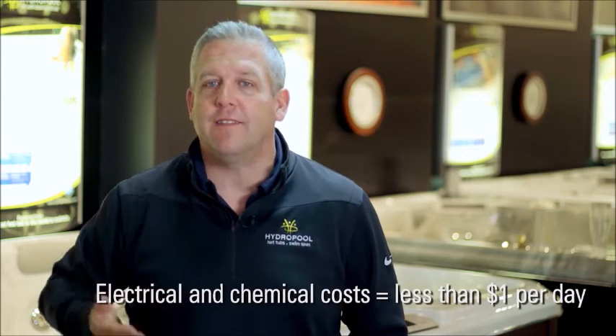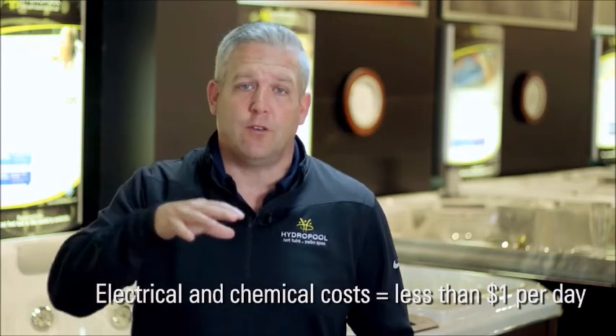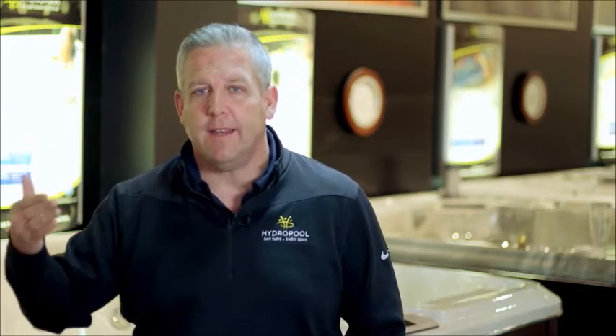Understand this is not only electrical costs — electrical and chemical costs combined should run you for less than a dollar a day. Depending on the size, if you get a 10 to 12 person hot tub it might be a little bit more, but anything in the normal range, roughly 3 to 8 or 8 to 10 person, should be running for less than a dollar a day.